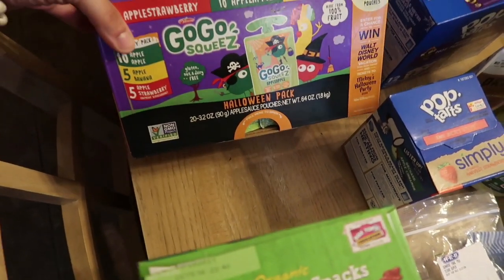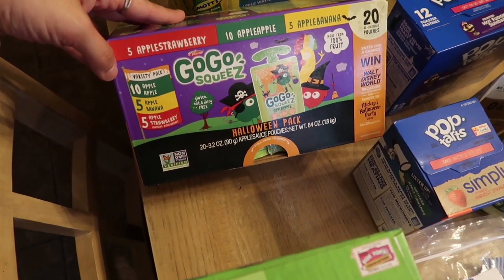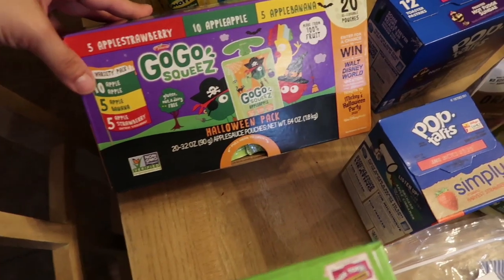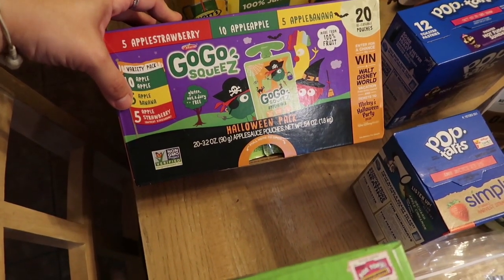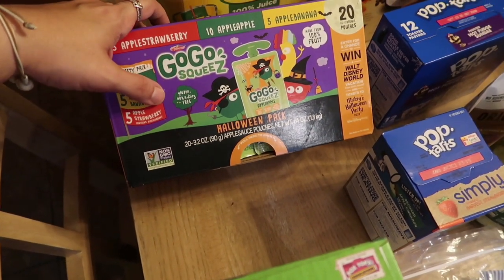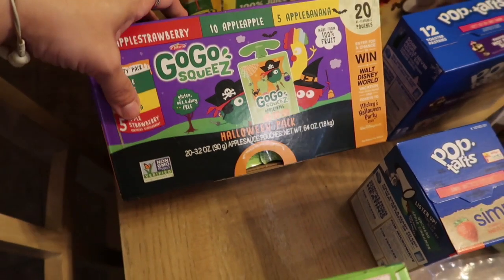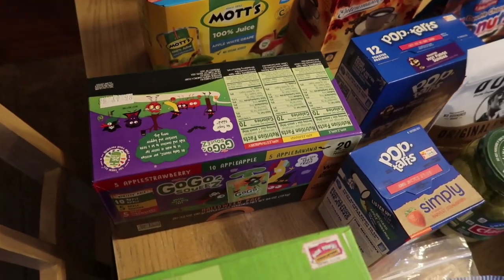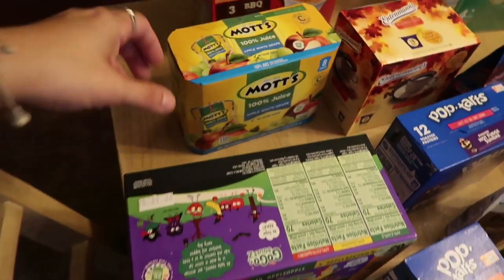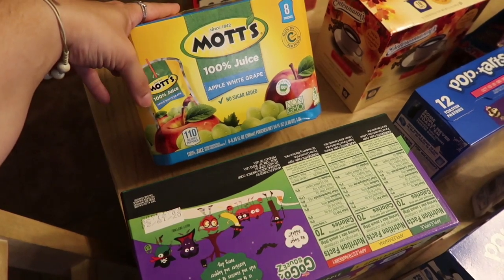These I thought were kind of pricey — I feel like I need to go to like BJ's or Costco or something. This was nine ninety-eight for twenty pouches of GoGo Squeeze, so there's ten apple-apple, five apple-banana, and five apple-strawberry. These are the non-GMO ones and this is also the Halloween pack, so it has cute little Halloween decorations on the applesauce pouches. I thought that would be cool for Mason's lunches for the next week or two coming up leading up to Halloween.